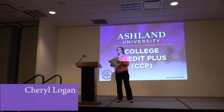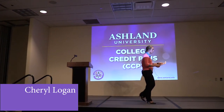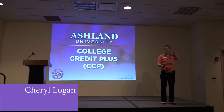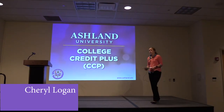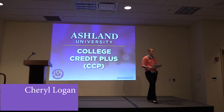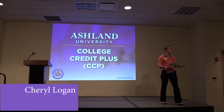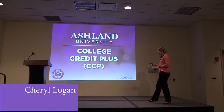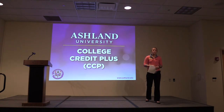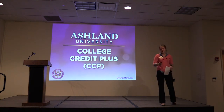My name is Cheryl Logan and I am the Associate Director of Admissions at Ashland University. I am here to talk to you about CCP. Ashland this year for the first time is offering free College Credit Plus classes — as a private institution, we are pretty excited for that. I will go over some of our requirements, and at the end, Carla and I will be sitting at our table to answer any questions.